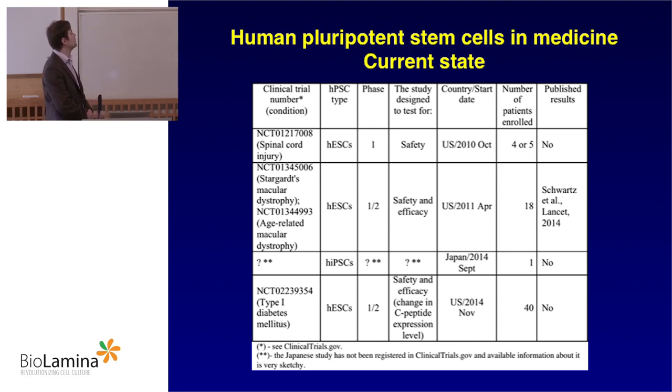My personal favorite is ViaCyte. They have enrolled 40 patients. What they do is protect the graft from the immune system using a device which can be implanted under the skin. It is a treatment of type 1 diabetes. As you can see, there are many clinical studies basically underway right now.